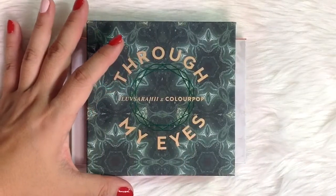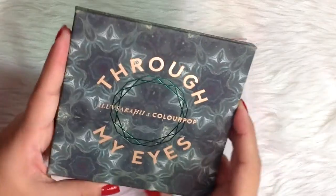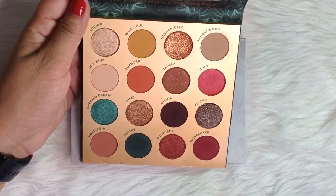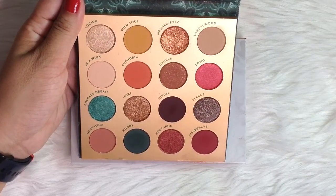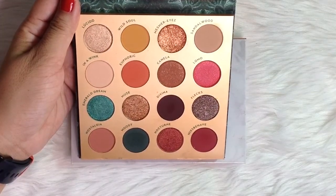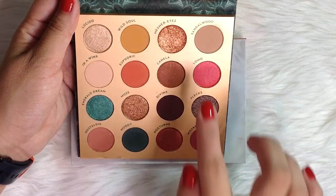Next is this ColourPop I Love Sari collaboration, the Through My Eyes Eyeshadow Palette. In my first update, I used this 18 times in total. For this update, I used it 15 times in total. The eyeshadow I used the most for this update is Moody, followed by Emerald Dream. The other eyeshadows I also used are Divina, Misbehave, Mesmer Eyes, and Lomo.